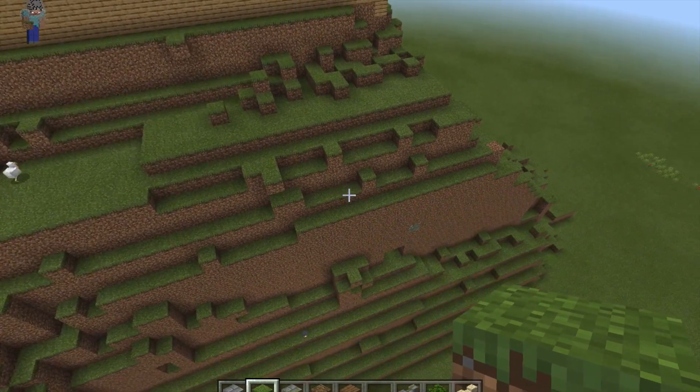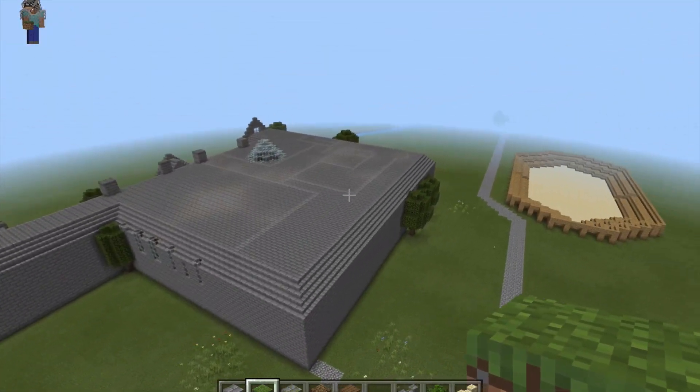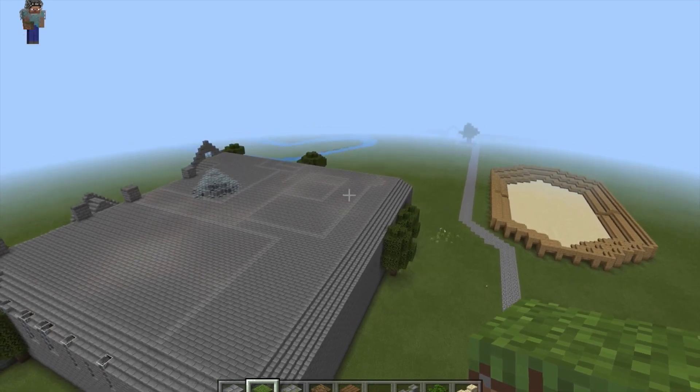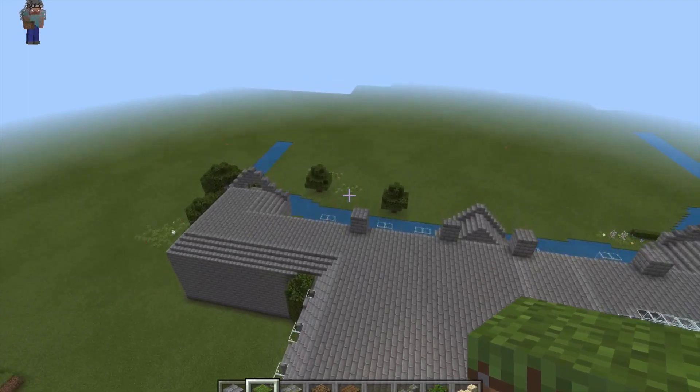Welcome to a Minecraft project of Carmarthen through the ages. Did you know that Carmarthen is actually the oldest town in Wales? We're going to take you on a guided tour around our town and explain how it has developed over time.